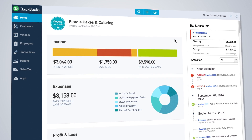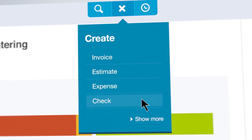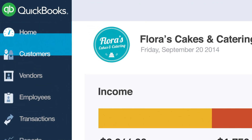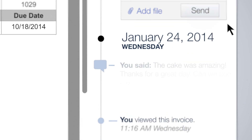The new Create button lets you quickly get to the tasks you do the most. Instantly create invoices, estimates, expenses, or checks. When it's time to go deeper, the left-hand navigation takes you to all the business insights and all of the common workflows like banking or engaging with customers.